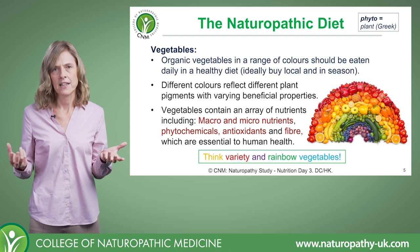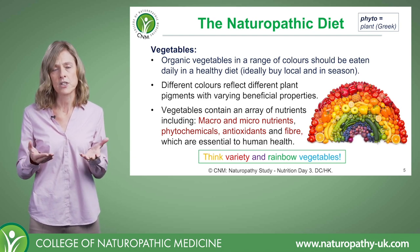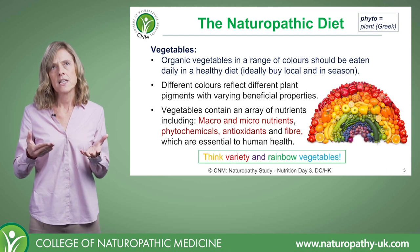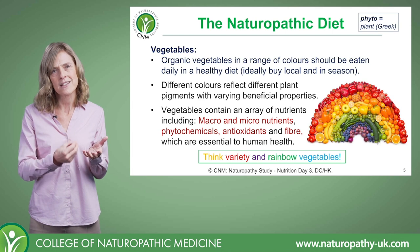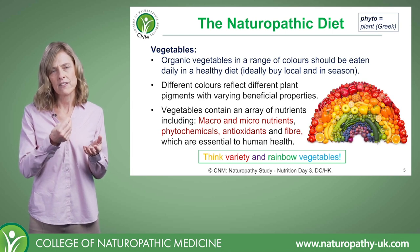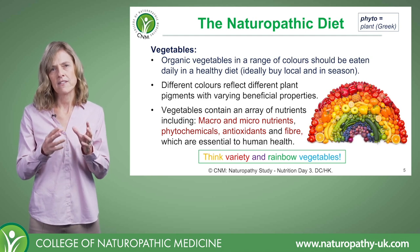Take something like a carrot — a mature carrot can be left in cool storage for up to nine months. Yes, it's in a temperature controlled condition, but that doesn't mean it's going to retain all its nutrients. So these are the kind of things that we want to consider.